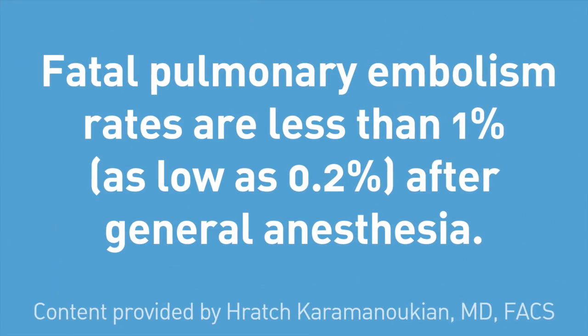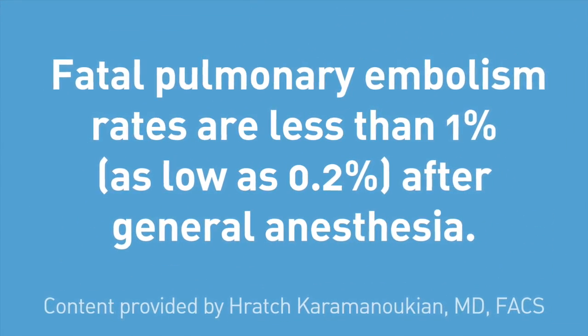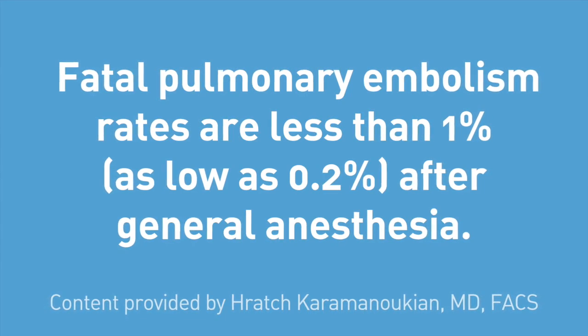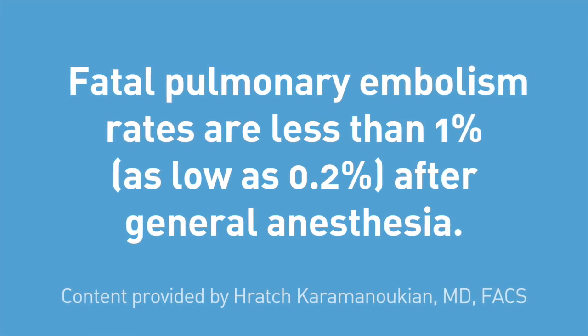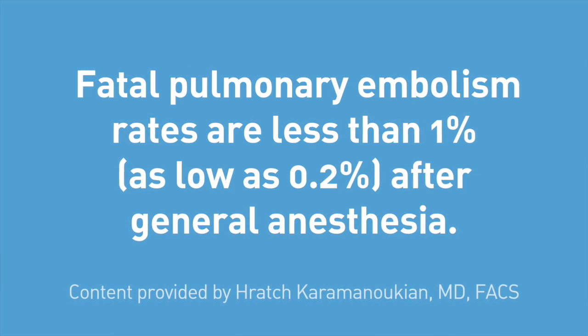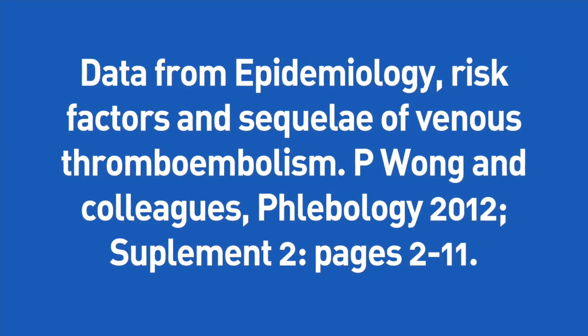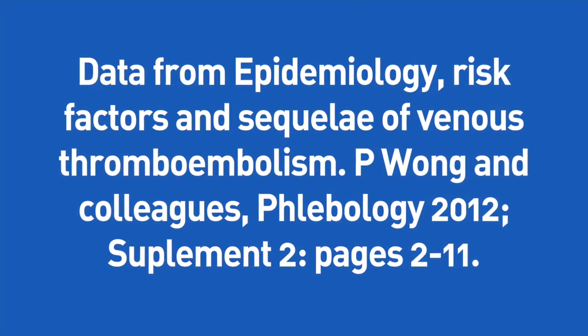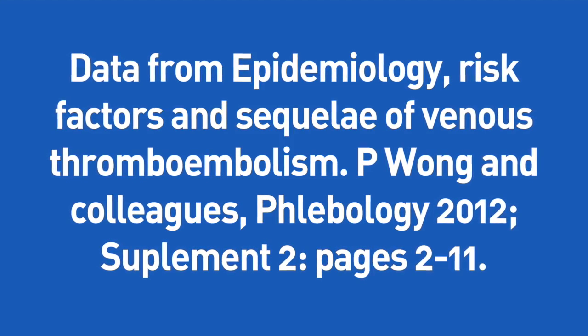The risk of venous thromboembolism is lower after spinal or epidural anesthesia than after general anesthesia. Fatal pulmonary embolism rates are less than 1% and as low as 0.2% after general anesthesia. This data was collected from the journal Epidemiology.